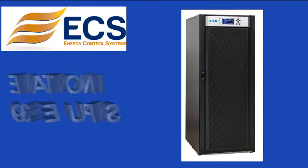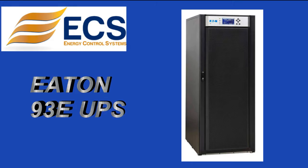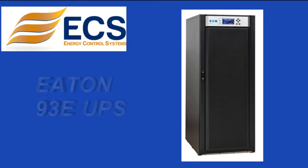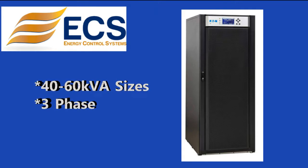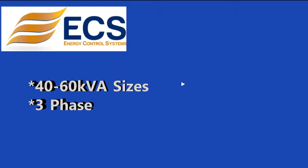This product spotlight is on the Eaton 93E UPS. The 93E, available in 40 to 60 kVA sizes, gives IT managers an easy way to manage the power in their data center without having to worry about cost, space, or downtime.